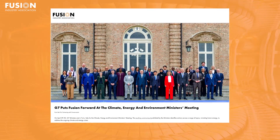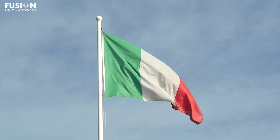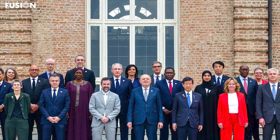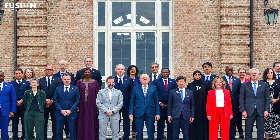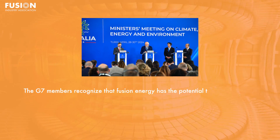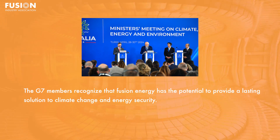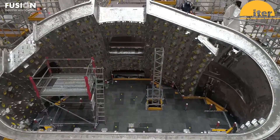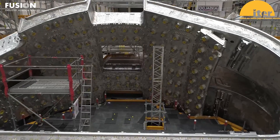Story four: G7 puts fusion forward at the Climate, Energy, and Environment Ministers meeting. The G7 summit will be held in Italy this year, bringing together heads of state from Canada, France, Germany, Italy, Japan, the UK, and the USA. On April 29th and 30th, ministers met to discuss climate, energy, and the environment, and released a communiqué identifying actions their countries need to take on many topics, including fusion energy. The G7 members recognize that fusion energy has the potential to provide a lasting solution to climate change and energy security. They've agreed to establish a G7 working group on fusion energy and a G7 exchange to promote a coordinated approach to regulations between countries. They believe regulations should ensure a high level of safety, but be proportionate to the relatively low risks of fusion technology.